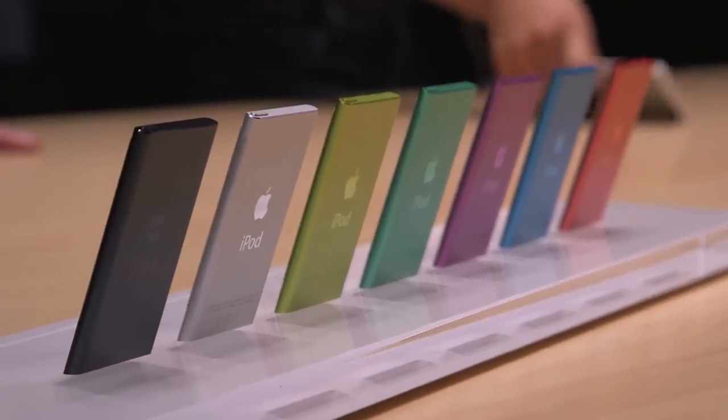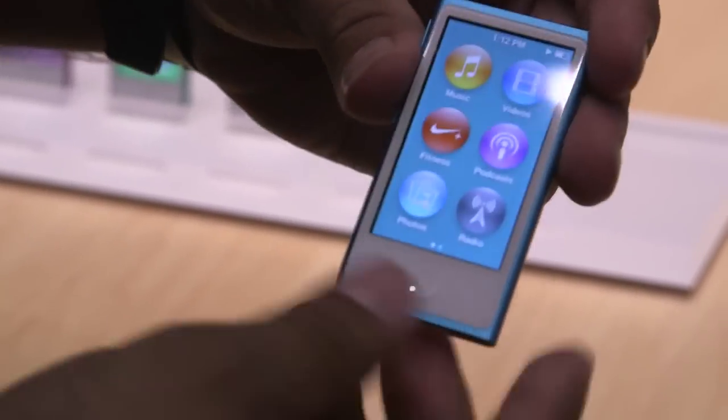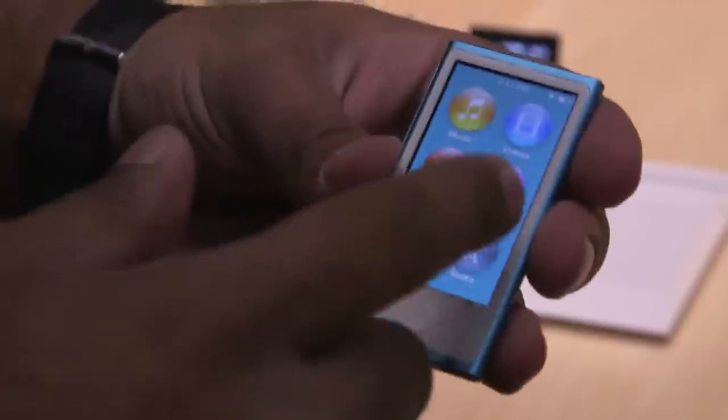Meanwhile, the $149 iPod Nano loses its watch face-friendly form factor for a more rounded iOS-like interface. Both new iPods are due in October in a variety of colors. And don't worry, the loop matches the chassis.